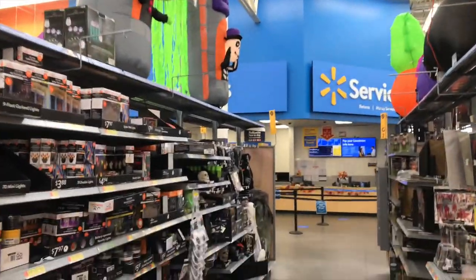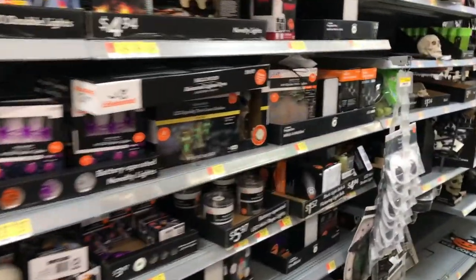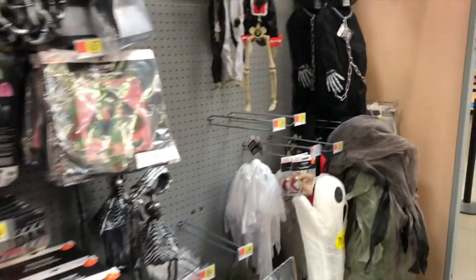Overall, that's about it for Walmart. I don't think they're really going to be putting out anything else that special. Follow me on my Instagram if you want updates. Not too crazy, but still some good finds.